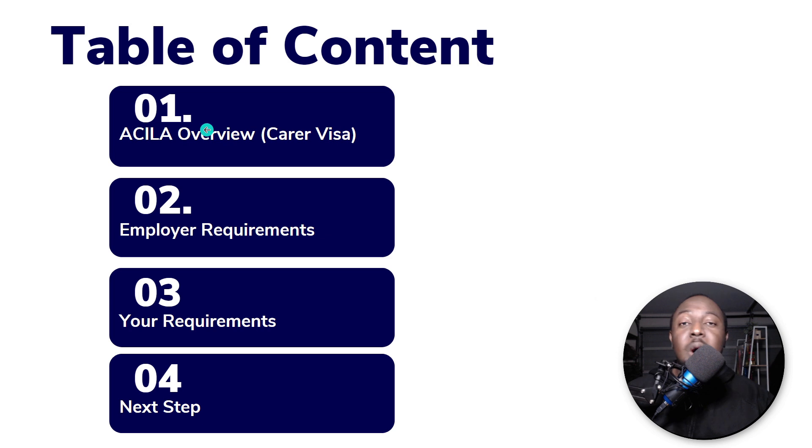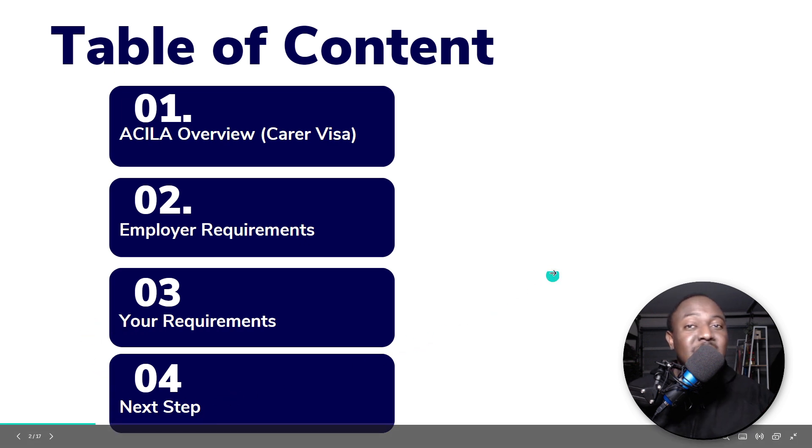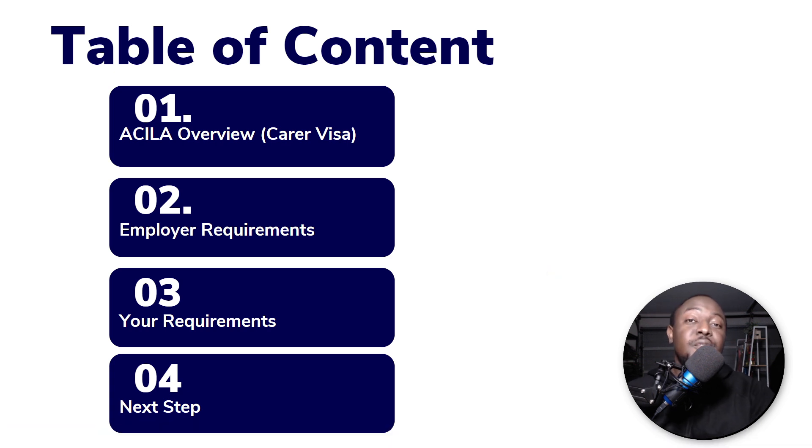I've broken this down into four parts. First, an overview of the aged care industry labor agreement — the carer visa. Second, what is required for an employer to be given the green light to recruit overseas aged care or support workers. Third, what your requirements are — what you need to be granted this visa. And fourth, what steps you need to take after watching this video if you really want to migrate to Australia and work as a carer.